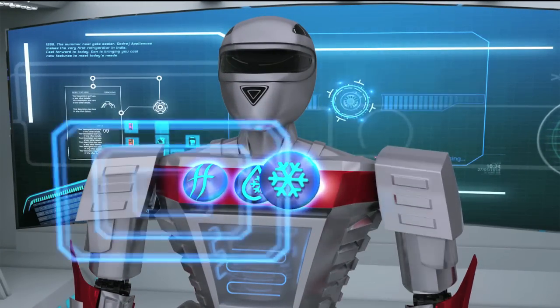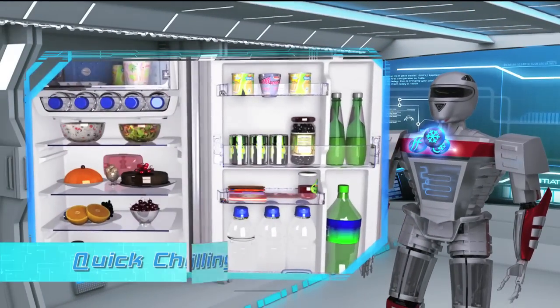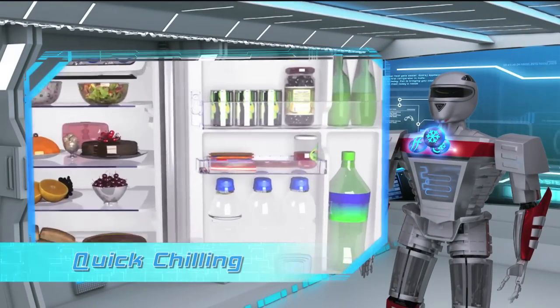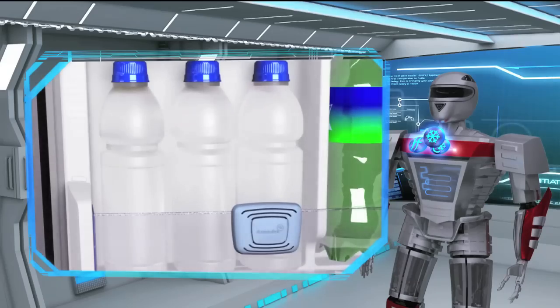Godrej Edge Digi also comes with a Turbo Chill Mode for quick chilling. This mode puts the refrigerator into accelerated cooling mode for faster cooling when required.